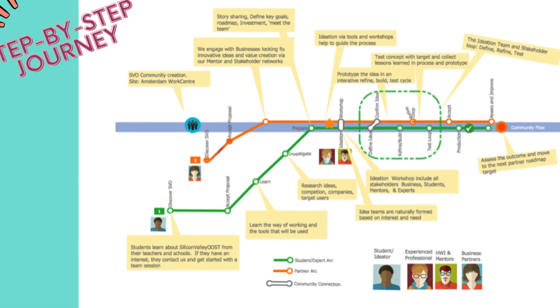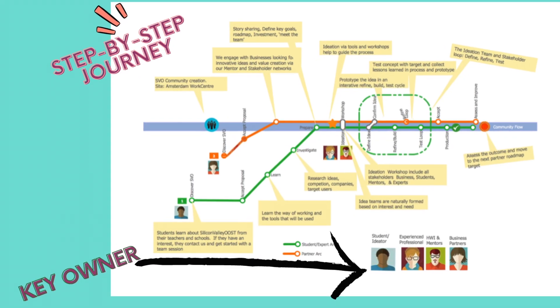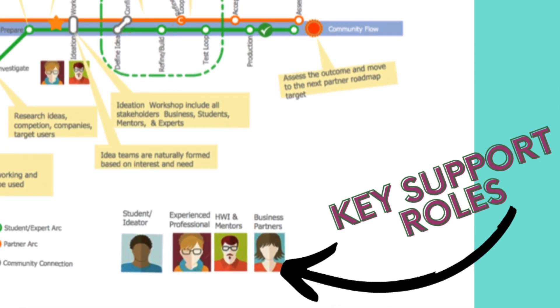Step three: create a step-by-step journey. Make it fit for the end user, show their key activities, and make sure the steps are logical and in the right order. Number four: add the other people to the process. Your focus is on the end user, but you also need to know who needs to know the information.